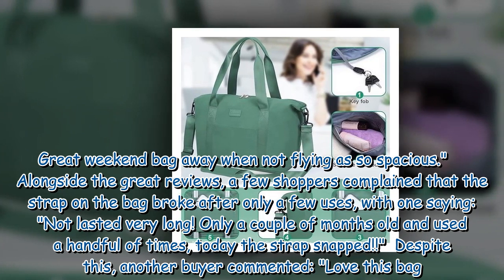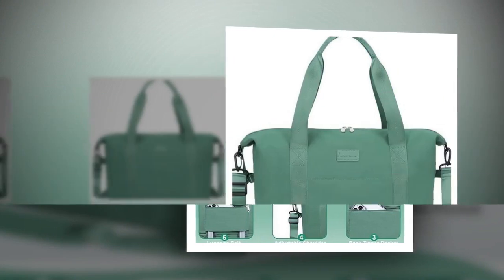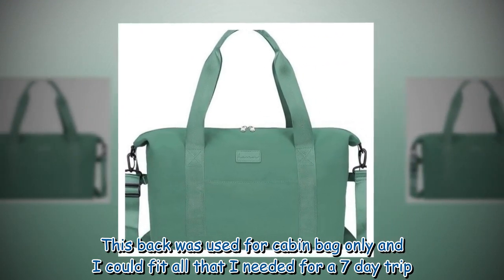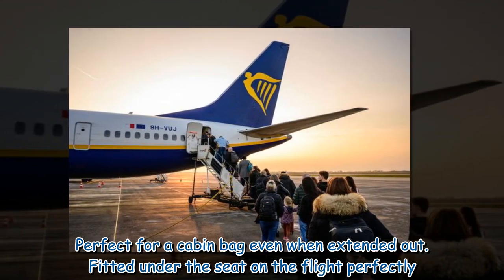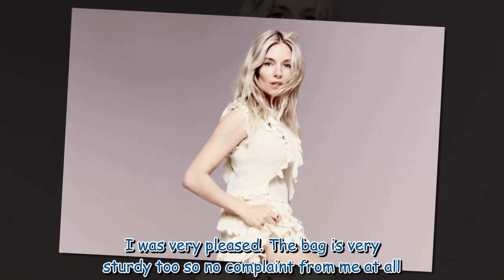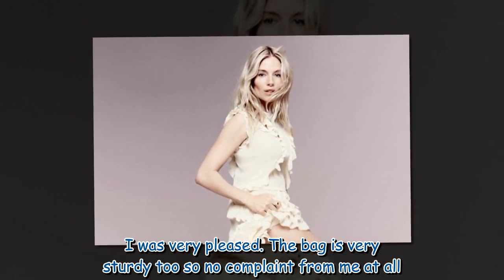Despite this, another buyer commented: 'Love this bag. It was used as a cabin bag only and I could fit all that I needed for a 7-day trip. Perfect for a cabin bag even when extended out. Fitted under the seat on the flight perfectly. I was very pleased. The bag is very sturdy too, so no complaint from me at all.'